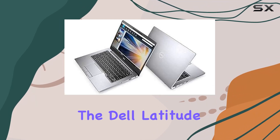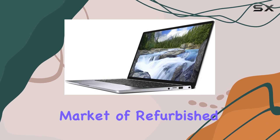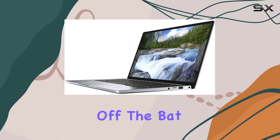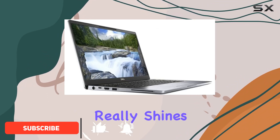Today, we're diving into the Dell Latitude 7400, a device that stands out in the crowded market of refurbished laptops. Right off the bat, its sleek silver design catches the eye, but it's the internals where this laptop really shines.